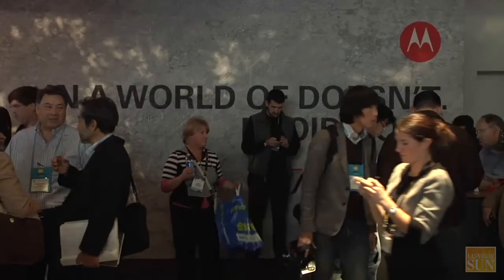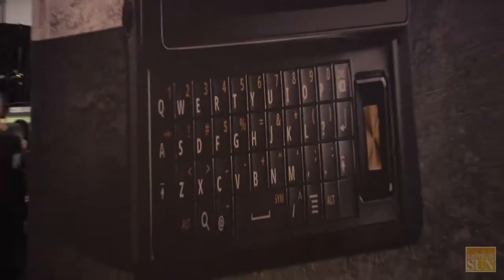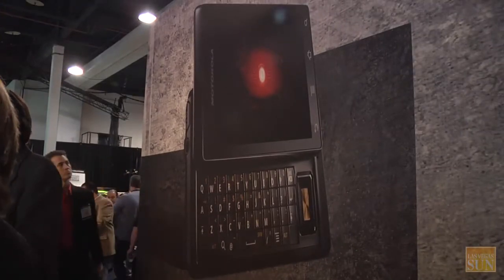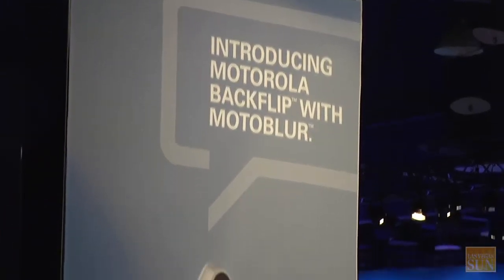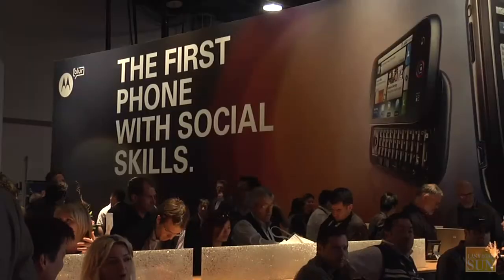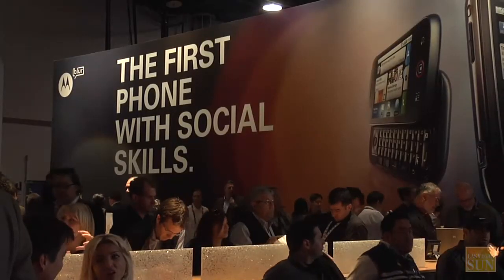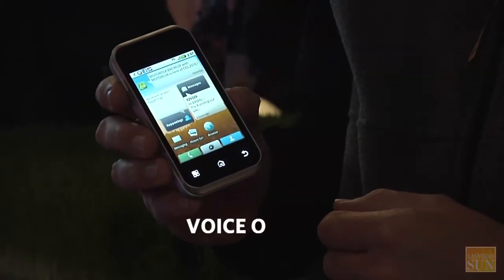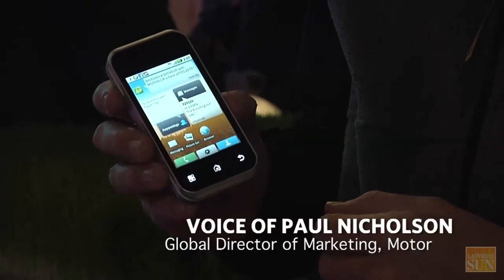Motorola has also released some phones. They've got their Droid, which is the other fast Android phone, and then there are some lower-end phones. Motorola has introduced the Backflip here at CES, which has a compelling form factor and some interesting unique hardware, but it's not as fast as the Droid or the Nexus One. This is the Motorola Backflip with Moto Blur, which was announced at CES on Wednesday.